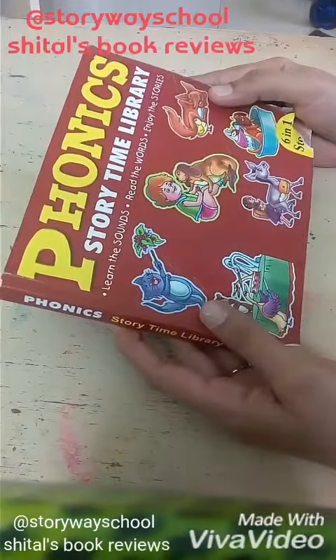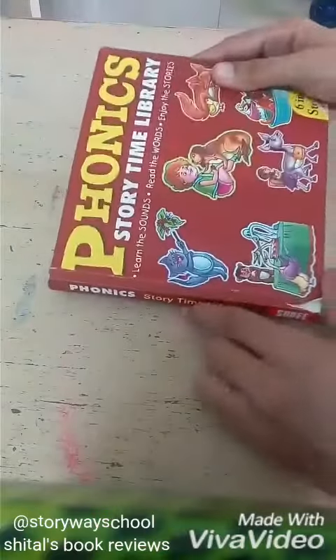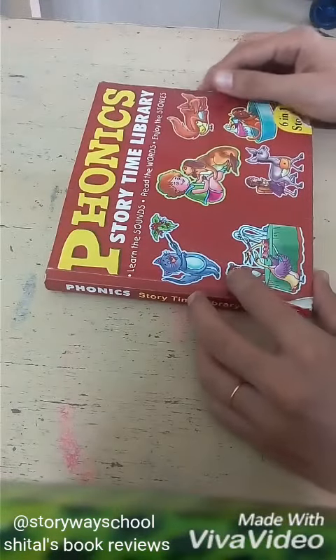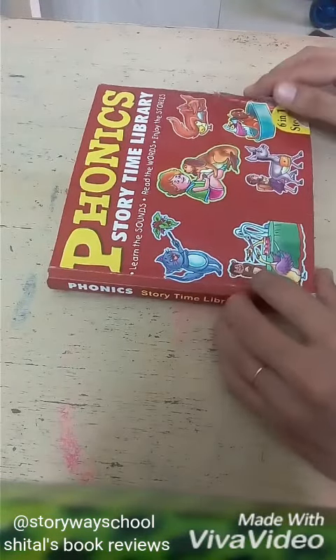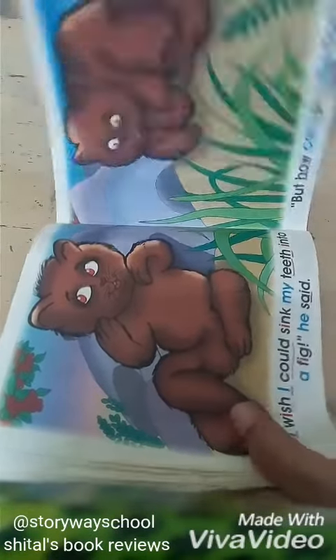Today I am going to review this book Phonics Storytime, published by Shree Publications Shree Books. This book has six stories, very simple, big pictures and one line under the picture.